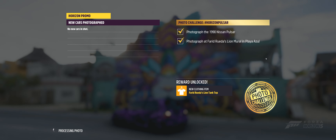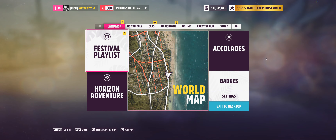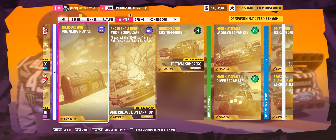Now I get a lion tank top. Lucky me. But more importantly, is it listed as completed? And it is. Yay.